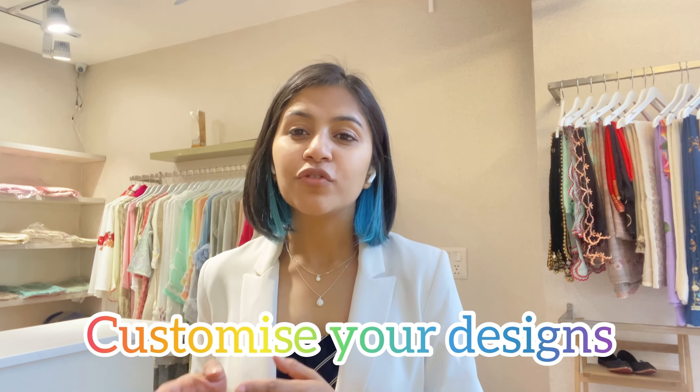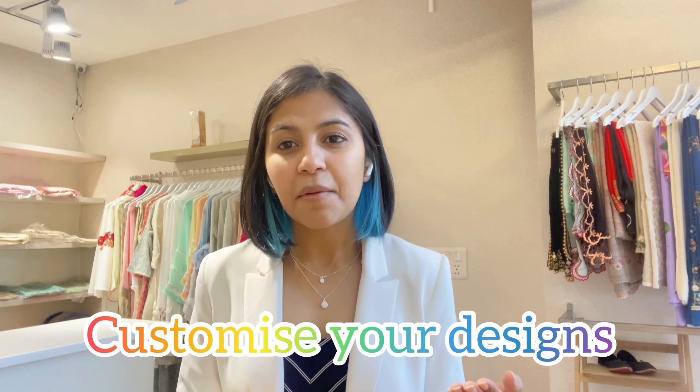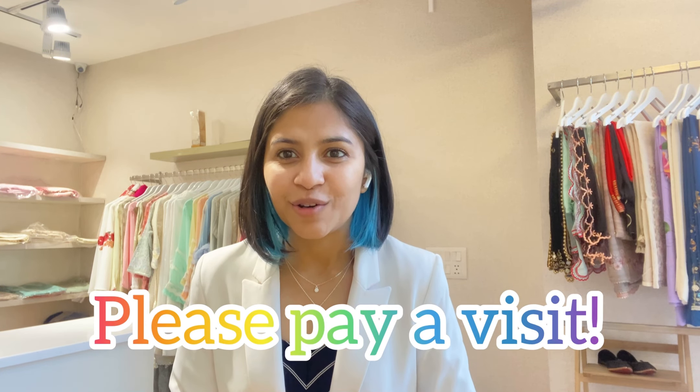Let's get started with the tour. I'll quickly show you how the store looks and give a view of the items we have right now. These are not the only items — we keep designing and getting new stuff. We also offer customization: if you have an idea for a dress, bring it to us and we'll make it exactly as per your picture or reference.